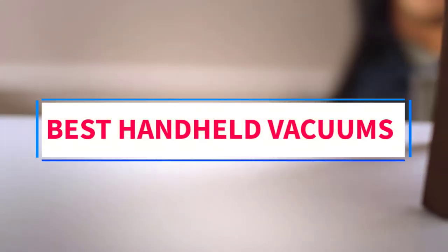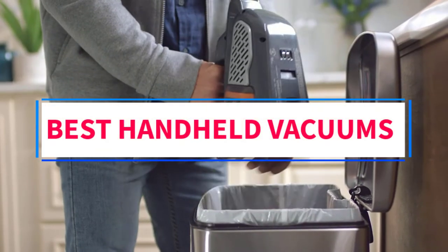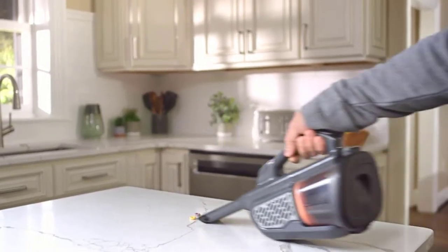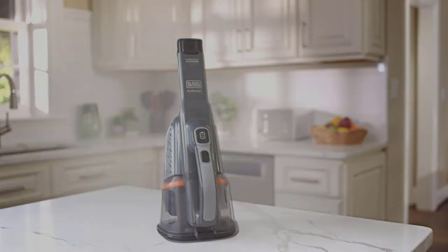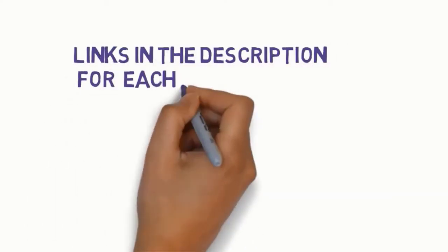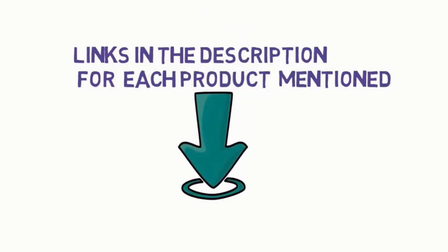Are you looking for the best handheld vacuums? In this video, we will look at some of the 6 best vacuums on the market. Before we get started, we have included links in the description, so make sure you check those out to see which one is in your budget range.